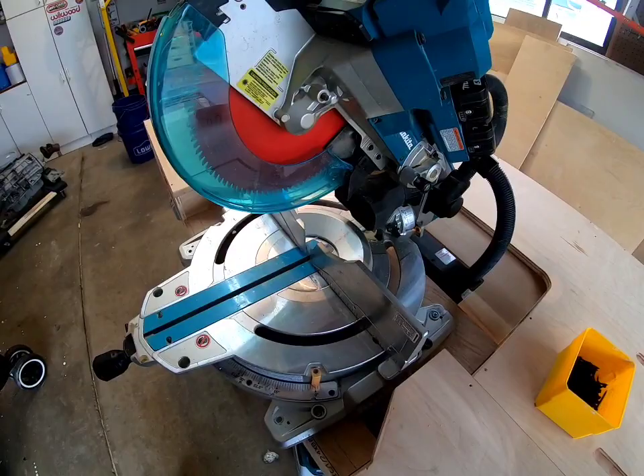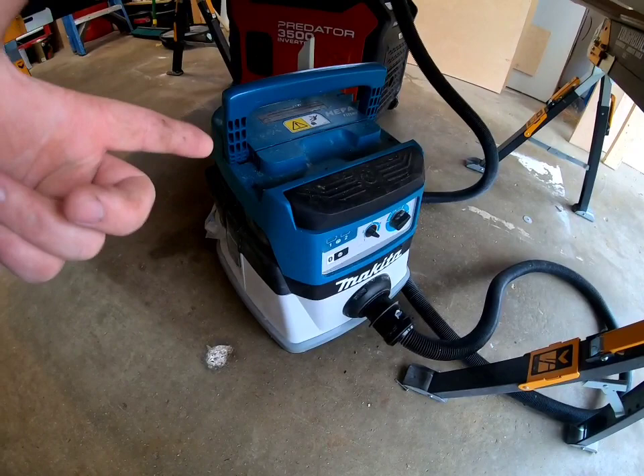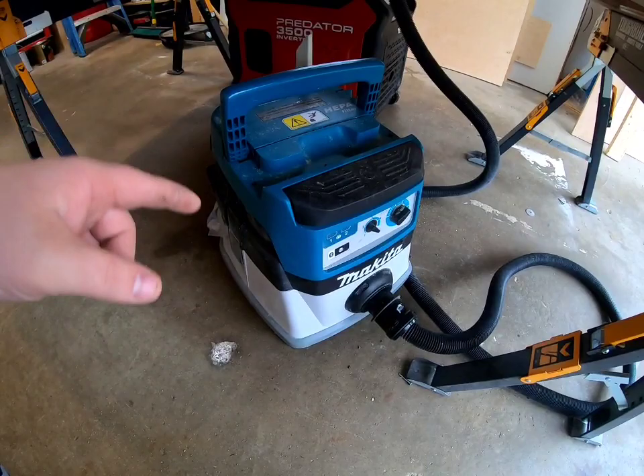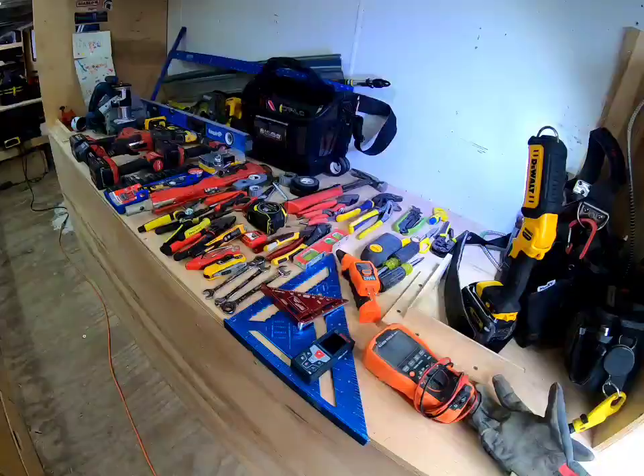Get yourself a vacuum — absolutely. A vacuum is the way because some customers want the job site clean more than they actually want the job done. Get yourself any kind of vacuum and just make sure you clean up after yourself. Those are the bigger tools.